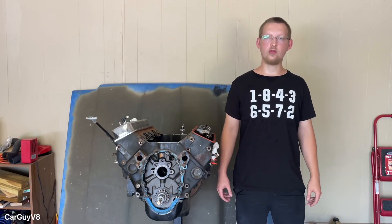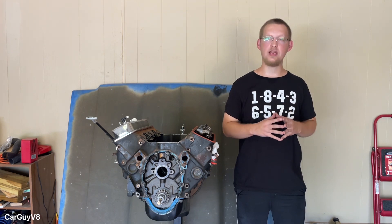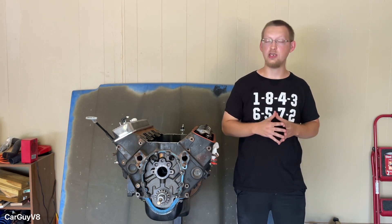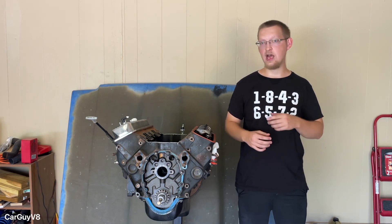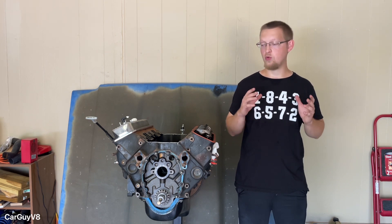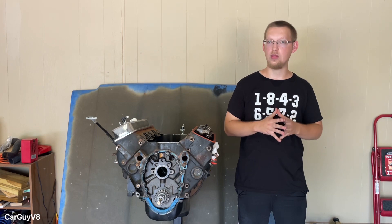The other day I was scrolling through my YouTube Studio Explorer page and I came across a commonly asked question that actually has not been answered in the form of a YouTube video yet — and that question is: why does a camshaft make your car louder? So beside me I have a small block Chevy, a little 5.7 liter V8, and I'm going to use it to explain to you why a camshaft will make your car or truck louder.